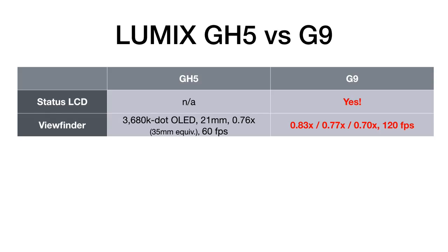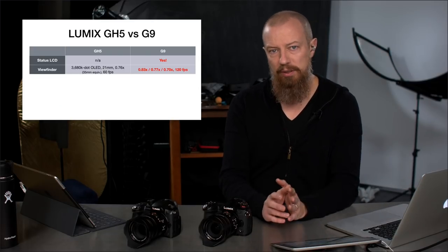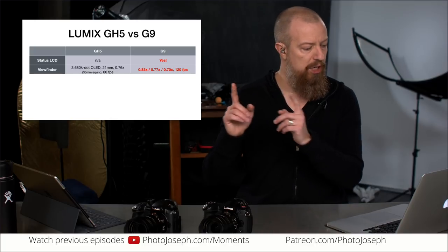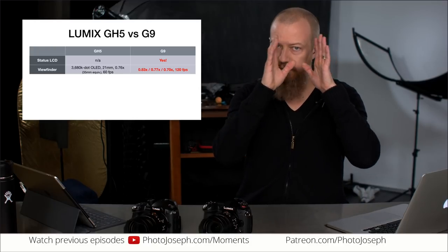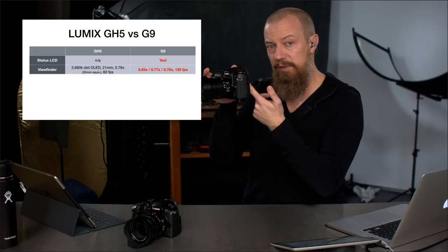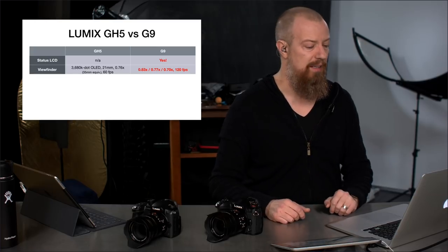The viewfinder: both have the same size and resolution — 3,680K dot OLED, 21mm — but the G9 has a higher magnification. The G9 has three zoom magnifications: 0.83X, 0.77X, and 0.70X. The GH5 sits at 0.76X, right in the middle. The advantage of the lower magnification settings is that if you wear eyeglasses, your eye is naturally farther from the viewfinder; you can shrink the view down to see everything even while wearing glasses. That's a fantastic feature.